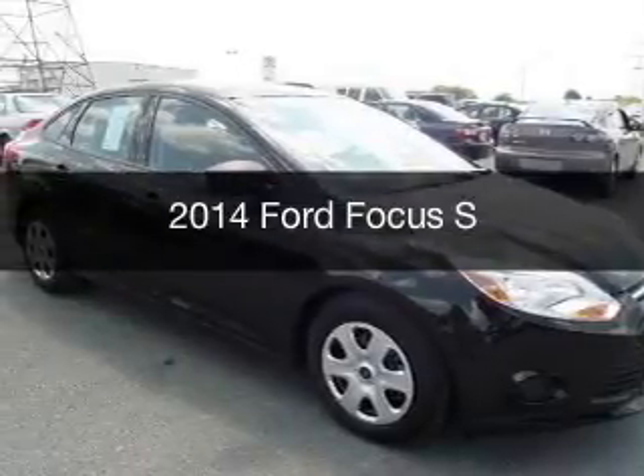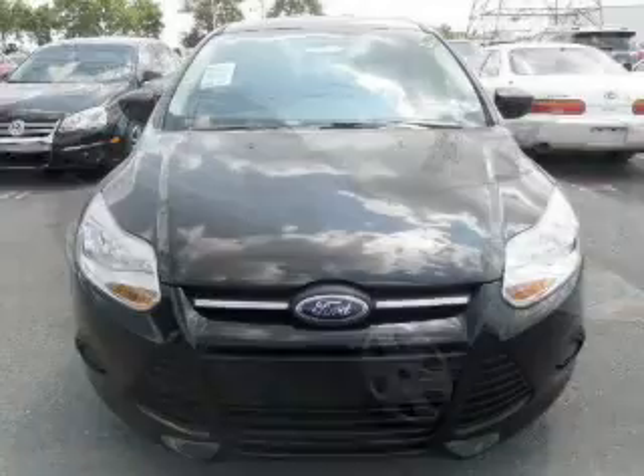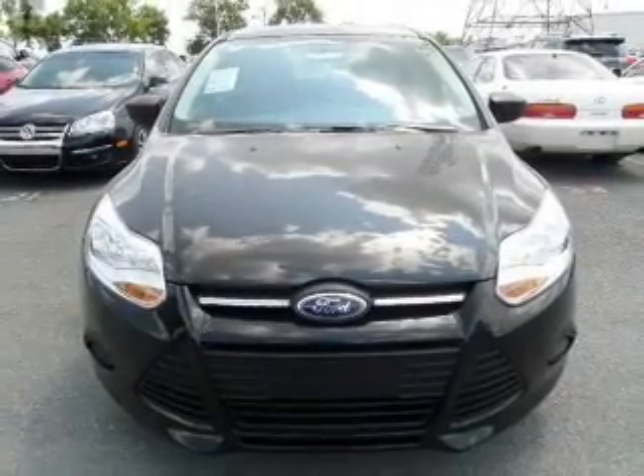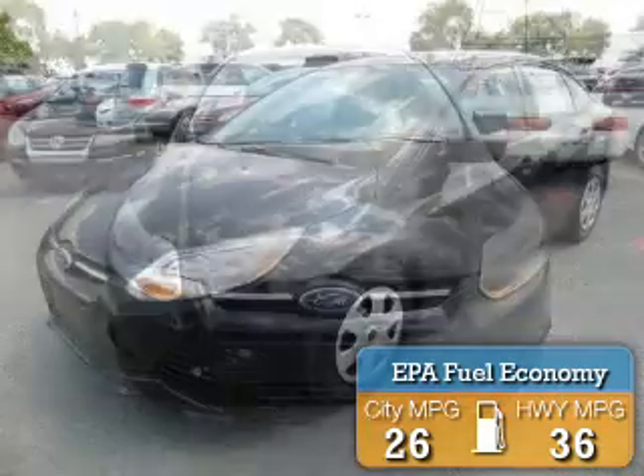This is a new 2014 Ford Focus, powered by Front Wheel Drive, a 2-liter, 4-cylinder engine. Great fuel efficiency saves you money by requiring fewer trips to the gas station.